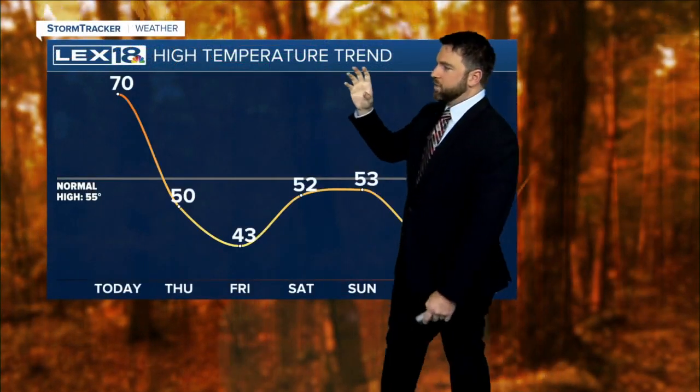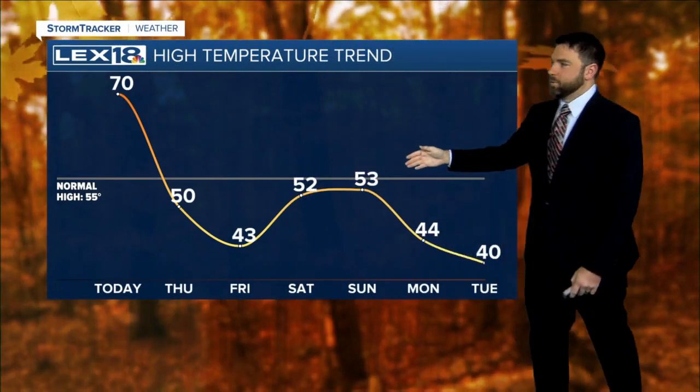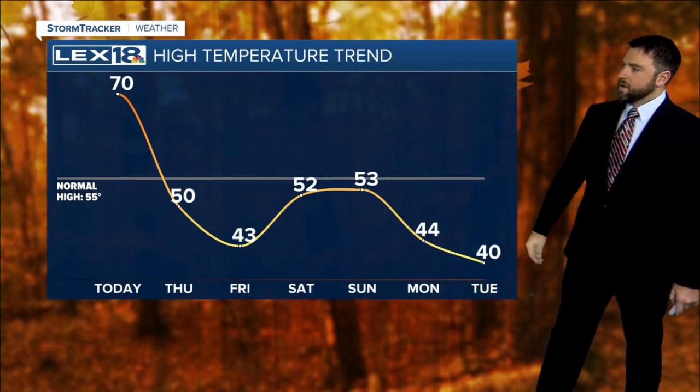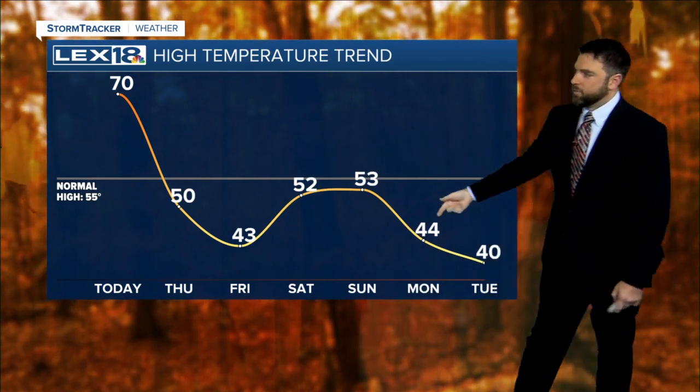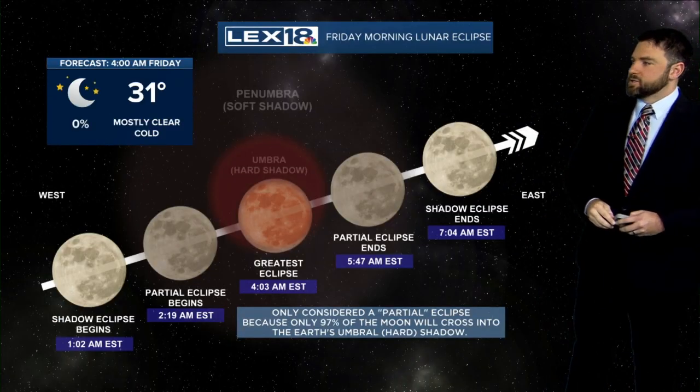The damage that will be done will be the cold air — 70 down to 43 by Friday. Then we're going to stick below our normal even going into the weekend, trying to warm it up. But then another front will come through and dip us back down as we go into the start of next week.